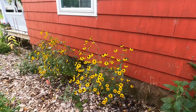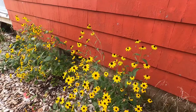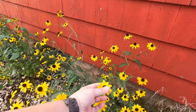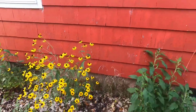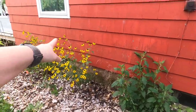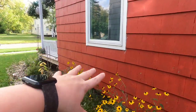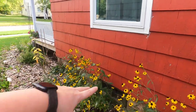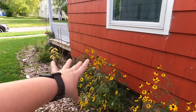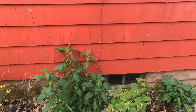I grew these from seed — I think I got the seeds from Prairie Moon Nursery, like a thousand of them or something. So I can easily fill this up with triloba next year. I love it against the house. I love the breeziness of it — the cats sit in the window here and watch all the bees, hummingbirds, and butterflies that come to it, and they just love it. It's a win all around.